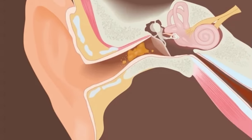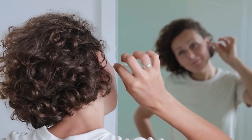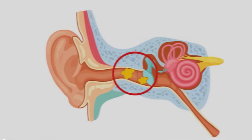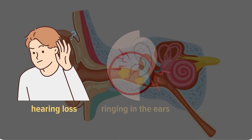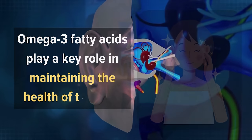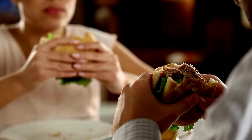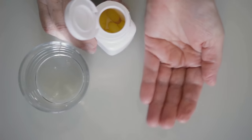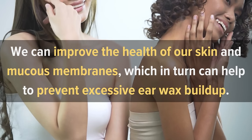Number 5: Too Much Ear Wax. Earwax is a natural substance produced by our bodies to protect the ear canal and keep it clean. However, when we do not consume enough Omega-3s, the consistency of our earwax can change, becoming thicker and more difficult to remove. This can lead to a buildup of earwax, which can cause a range of symptoms such as hearing loss, ringing in the ears, and ear aches. Omega-3 fatty acids play a key role in maintaining the health of the skin and mucous membranes, including those in the ear canal. When we do not consume enough Omega-3s, the skin and mucous membranes can become dry and inflamed, leading to changes in the consistency of our earwax. By increasing our intake of Omega-3s, we can improve the health of our skin and mucous membranes, which in turn can help to prevent excessive earwax buildup.